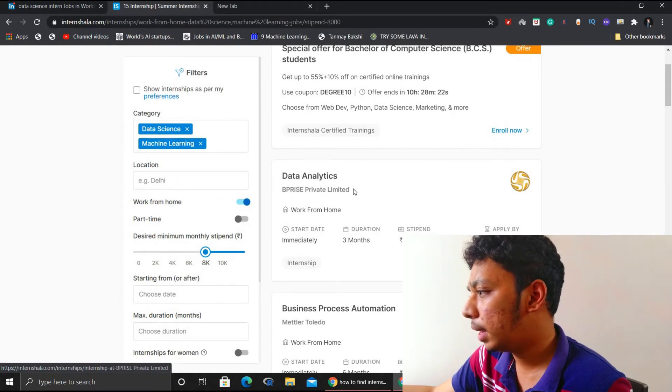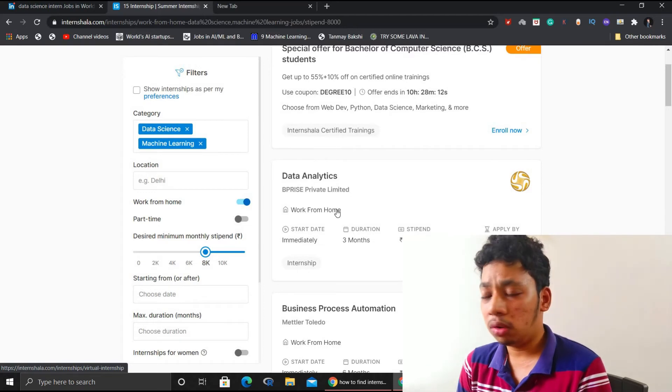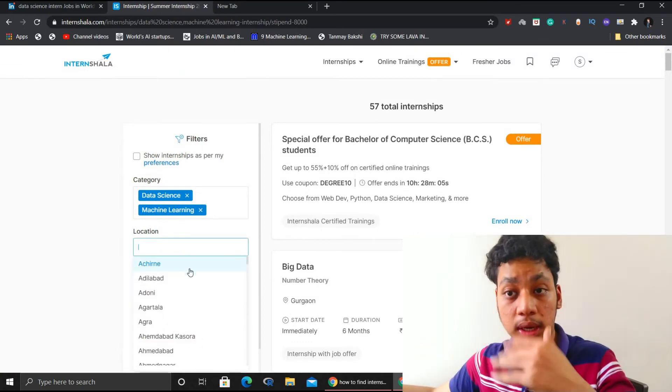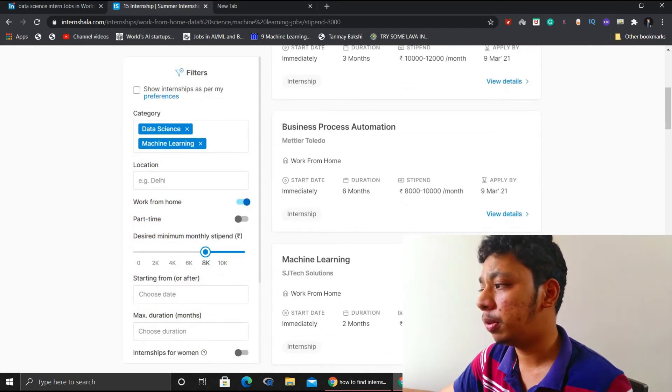As you can see here, a company called BPR Private Limited is offering a data analytics internship for three months at ten to twelve thousand per month, and it's work from home. If you want to work full-time at your location, untick the work from home option and search for your city. I mostly prefer work from home because it really helps me manage both my university work and my internship work. Try to look for different kinds of possibilities and apply for them. I've previously made a lot of videos in my internship playlist explaining exactly what tips and strategies you need.